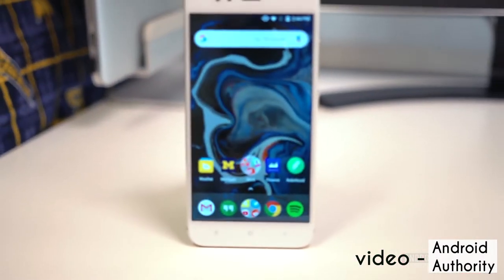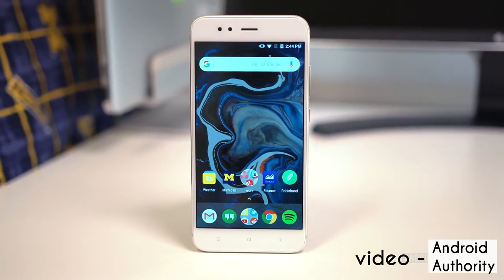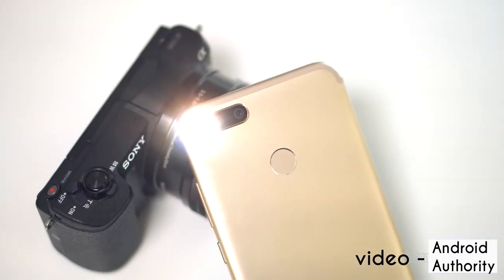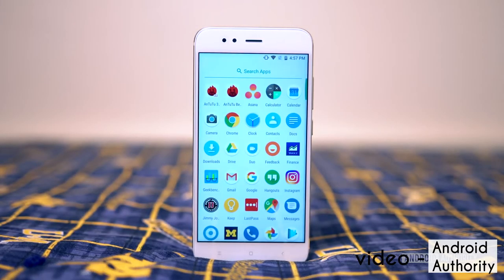On top of my list, I have the Xiaomi Mi A1, and personally I think this is the best smartphone under 15,000 rupees. The Mi A1 has an awesome camera setup of two 12 megapixel cameras, and believe me when I say it, it is amazing and one of the best under 15,000 rupees. Apart from the camera, the A1 has a 5.5 inch 1080p display, powered by a Snapdragon 625 processor and a 3000mAh battery.